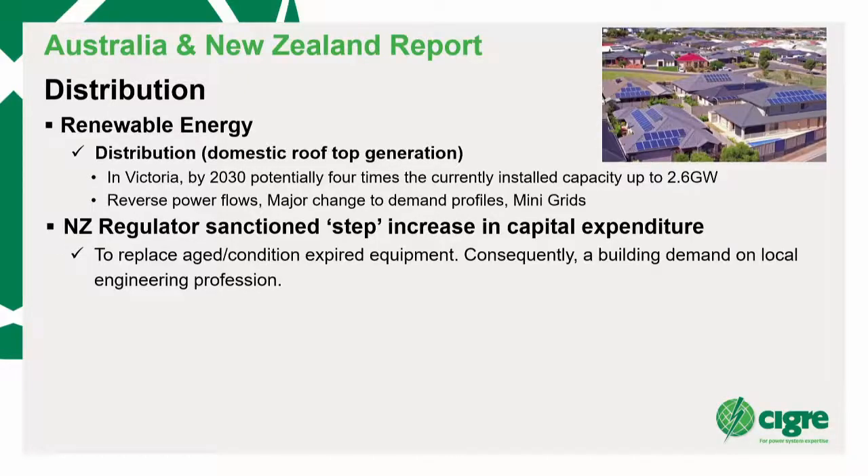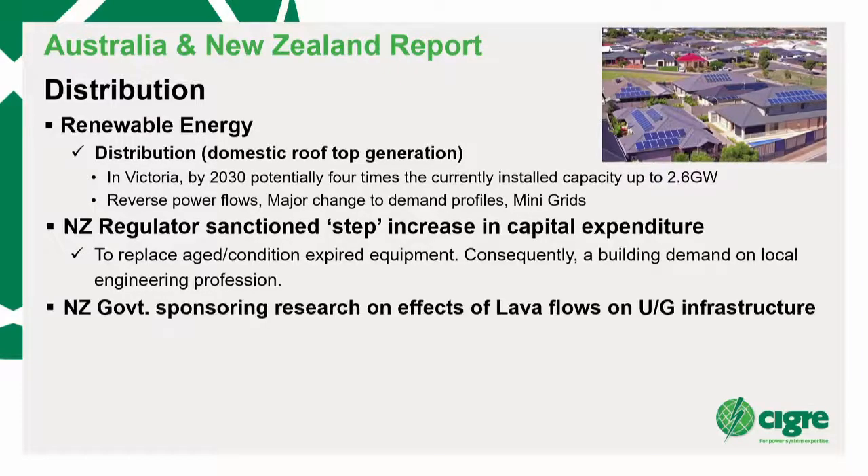There's a stepped increase in capital expenditure in New Zealand. The New Zealand government is sponsoring research on effective lava flows — I was involved in a CIGRE working group on major disturbances for underground cables. Lava just cooks everything — nothing gets away from it. Bushfires have very few reported effects on underground cables, except where cables come up to meet overhead infrastructure. But lava — nothing escapes.